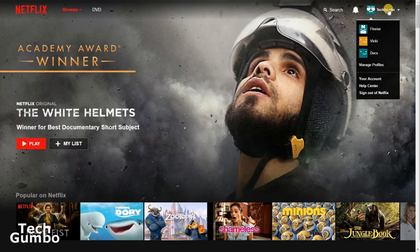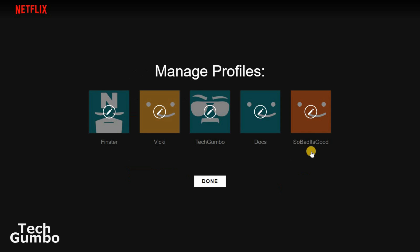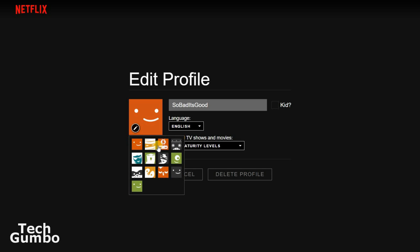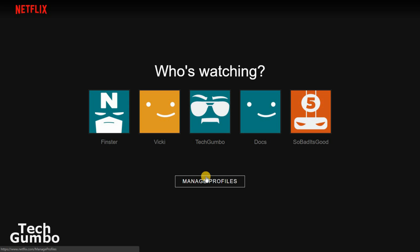Hover over your username in the upper right-hand corner. Select Manage Profiles, then select Add Profile. Put in the name of your new profile — we'll name a channel for just really bad movies, so we'll call it 'So Bad It's Good.' When you're done, hit Continue. If you want to change the avatar, hover over the new profile, select it, select the Edit icon over the avatar, and then select your new avatar. Then click Save and select Done. Now you've added a new profile to your Netflix account.